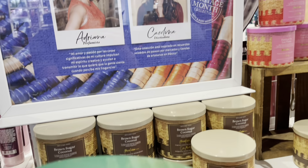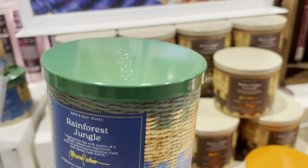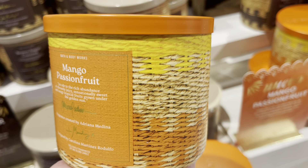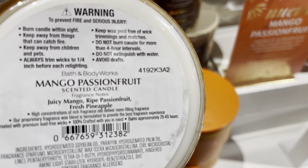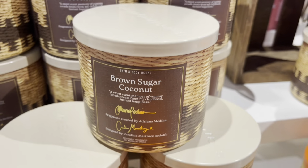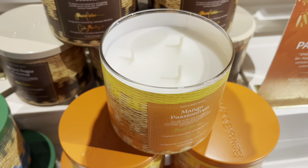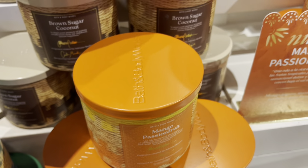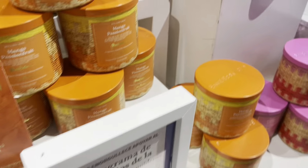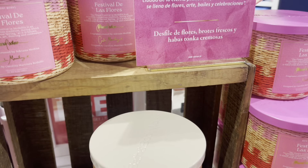We have this Rainforest Jungle candle from the Heritage Limited Collection — Soft Rainfall, Lush Trees, and Eucalyptus. You can definitely smell the Eucalyptus, and it smells kind of Christmassy. Mango Passion Fruit — I love the orange lid and the basket weave wrap. Mango, Passion Fruit, Pineapple — all fruits I enjoy — but I'm not looking for tropical candles right now. I would get it for the orange lid, but I really try not to spend so much at Bath and Body Works because I've been spending too much. Brown Sugar Coconut and the Festival de las Flores with the pretty pink lid — all candles I'll be skipping.